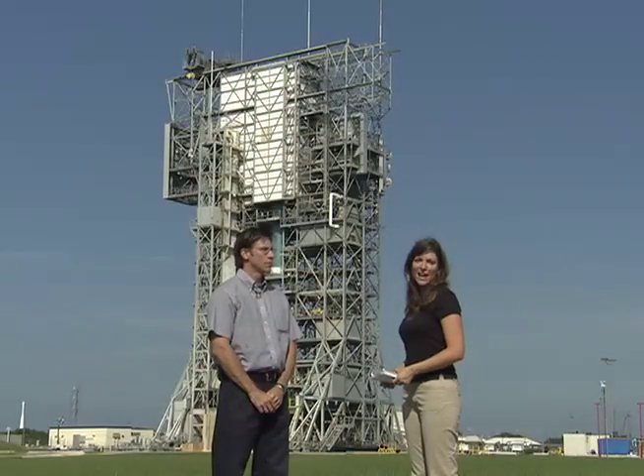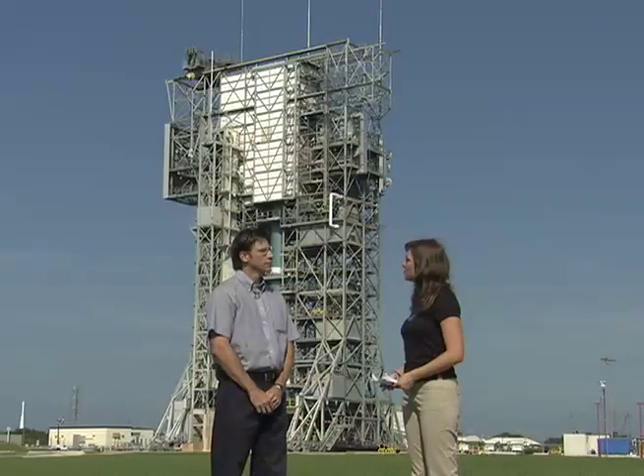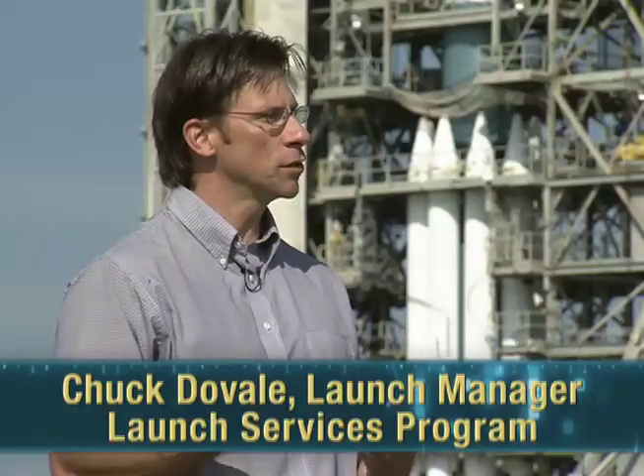I'm here at Launch Pad 17A with Phoenix Launch Manager Chuck Duvall. Chuck, thanks for joining us. It's a pleasure to be here. Can you tell us what work is going on behind us here? We're at the point of testing the launch vehicle on the pad. We've got the first and second stage mated, and we'll run through a series of electrical and mechanical checks before we do a simulated flight. We'll load the first stage with liquid oxygen, make sure that the tank system is sound and willing to take cryogenic temperatures. It's all in preparation for the spacecraft and its third stage to roll out. Once we roll them out and mate them to the launch vehicle, we'll perform an integrated test to make sure the launch vehicle and spacecraft are working well together. And that's all in preparation for countdown.